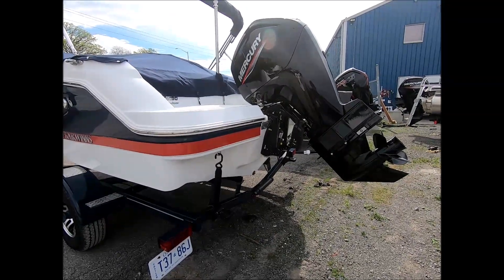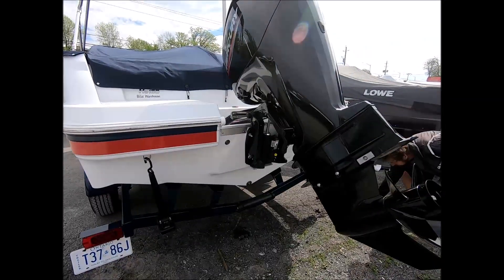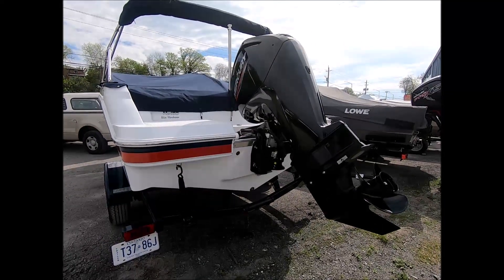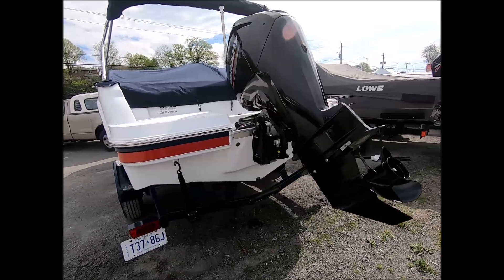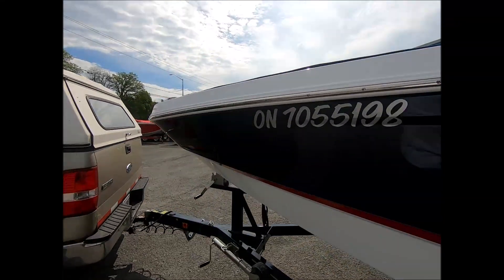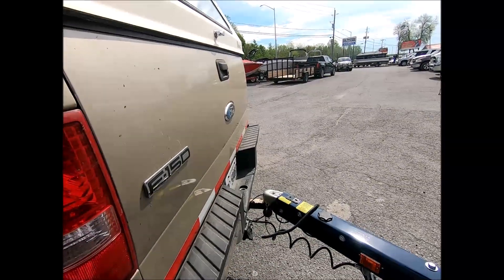I'm just going to check the tightness of that, and then you can be on your way. These guys really take the extra time to make sure that the boats are coming out of here correctly and in beautiful shape. They make an effort to clean them up nice and prep them for the customer, and make sure that they're safe on the trailer and safely hooked up to the truck.